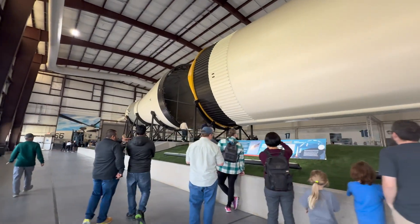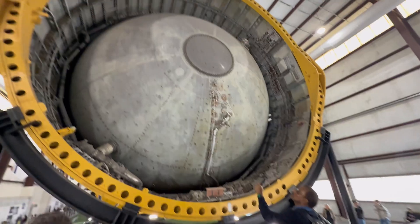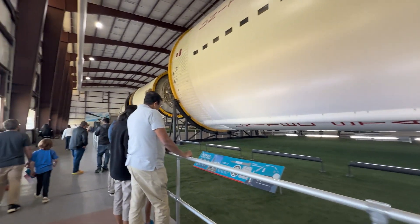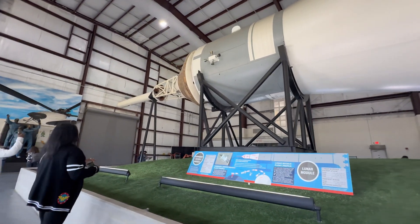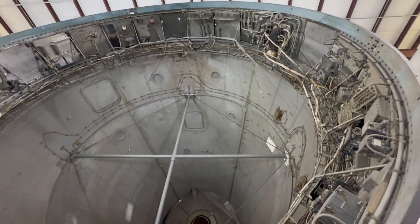When fully fueled, Saturn 5 comes in at 6.5 million pounds. It was built in three stages: the first stage by Boeing, the second by North American Aviation, and the third by Douglas Aircraft Company, with the instrumentation unit built by IBM. It was used to launch Apollo astronauts to the moon and deliver Skylab, the first U.S. space station. Operational from 1967 to 1973, it had 13 launches and a maximum speed of 24,500 miles per hour. Notable missions include Apollo 11 in 1969 — the first moon landing — Apollo 8 in 1968 — the first crewed mission to orbit the moon — and the delivery of Skylab in 1973.